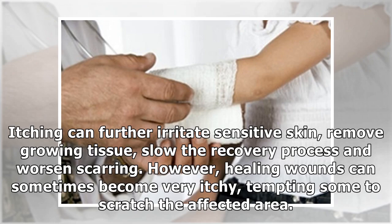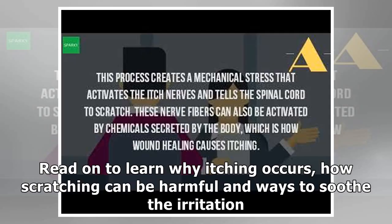However, healing wounds can sometimes become very itchy, tempting some to scratch the affected area. Read on to learn why itching occurs, how scratching can be harmful, and ways to soothe the irritation.